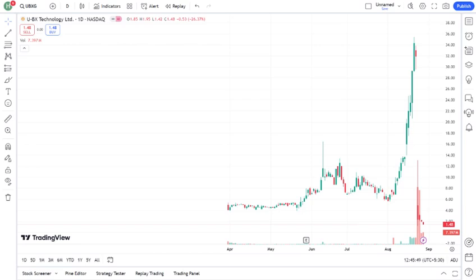For those of you who are more technically inclined, let's take a quick look at UBXG's technicals. The stock is currently trading at — mention the current price — with a support level at — mention support level — and resistance at — mention resistance level. The RSI is — mention RSI level — indicating that the stock is overbought, oversold, or neutral.